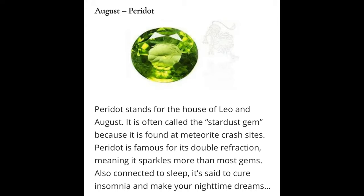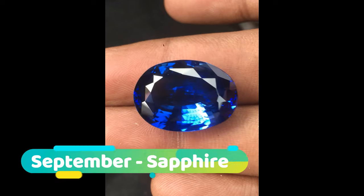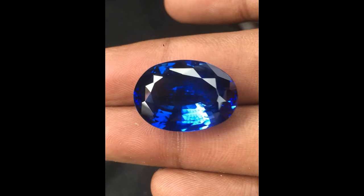September: Sapphire. The birthstone of September is most desired in its pure rich blue color but is present in almost every color including pink, yellow, and green. In the Middle Ages the gem was believed to protect those close to you from harm and also represented loyalty and trust.